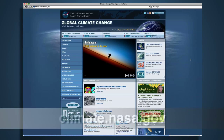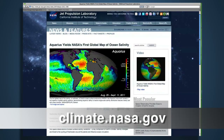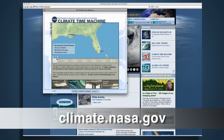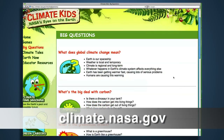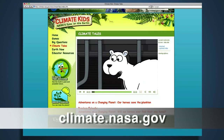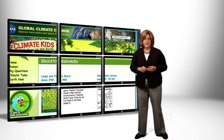Go to climate.nasa.gov to find the latest information and news about climate change. Here you'll find interactives and multimedia that are not just fun, but educational, including the Earth in 3D and Climate Time Machine. There's also Climate Kids for ages 10 through 12 that answers the big questions about climate using humor, cartoons, simple illustrations, and interactivity. There's also a For Educators section that includes tips and tricks for using this website in your classroom.